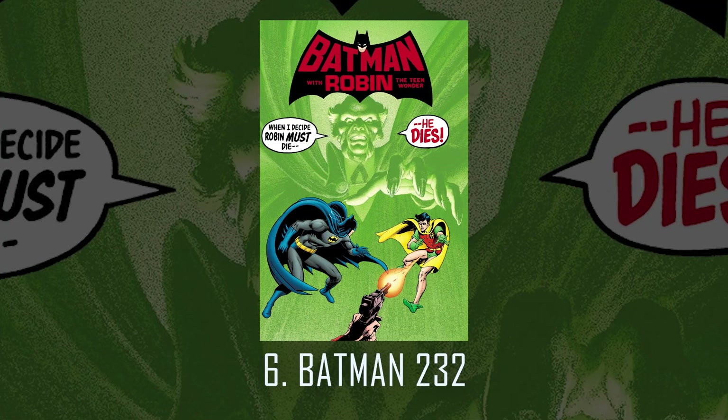Number 6: Batman 232 — the first appearance of Ra's al Ghul. This cover in high grade absolutely pops. It's stunning. Neil Adams' masterful work with the Batman cape is on full display in this book. With Neil, Batman's cape took on a life of its own, and that was later used by other artists such as Todd McFarlane.